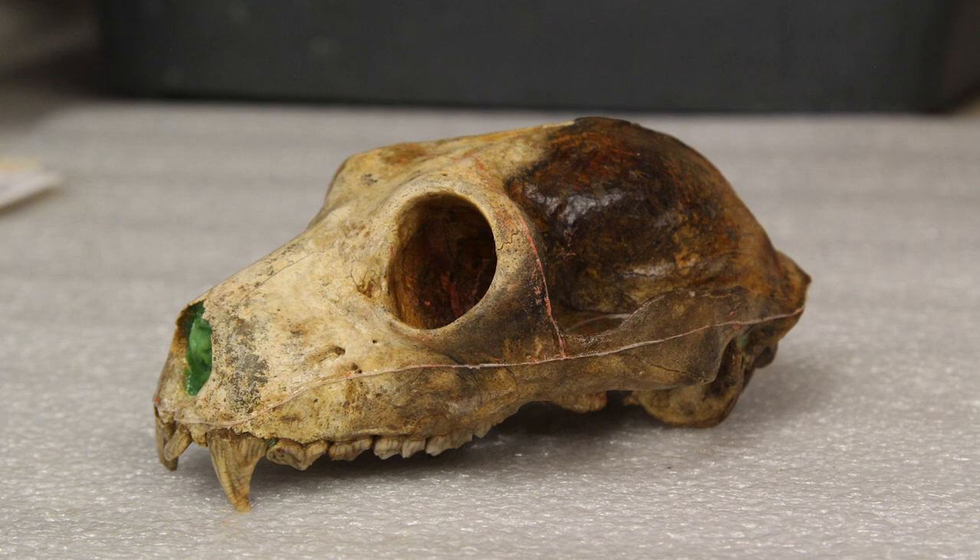One of the things that we have to do to understand the relationship between lemurs and humans is to go into the fossil record to connect those evolutionary dots from living lemurs to living humans. In order to do that, we go all over the world searching for fossils that tell us about the major branches in primate evolution.